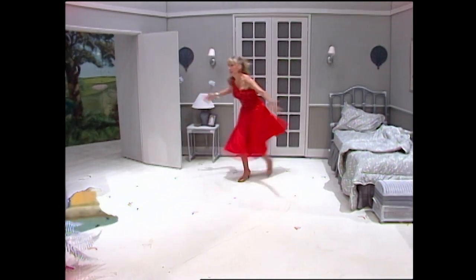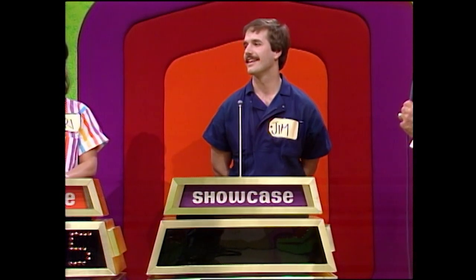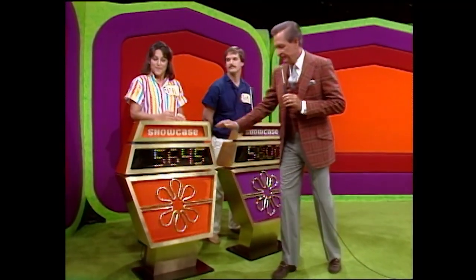For Miss Pennington, this is the end. But for you, the contestants, this showcase is only the beginning if the price is right. Jim, what do you bid on this eerie showcase? $5,800. $5,800 is his bid. Lori has a bid of $5,645.